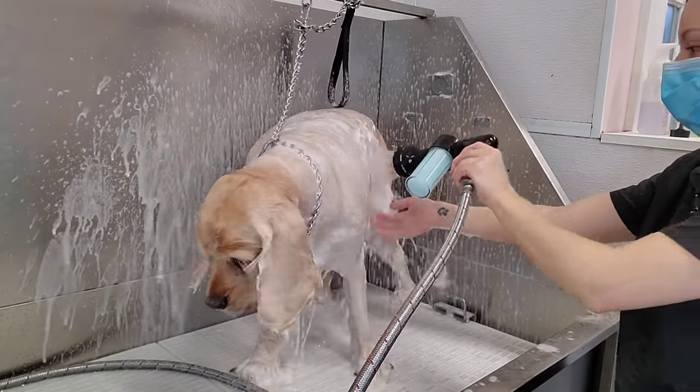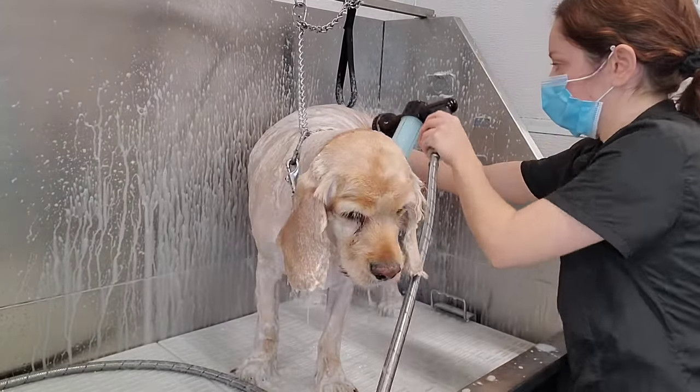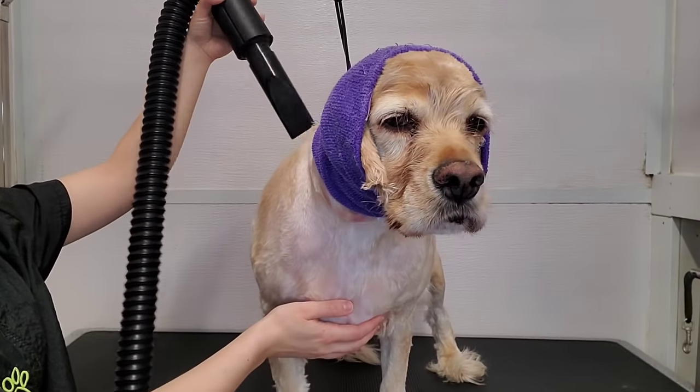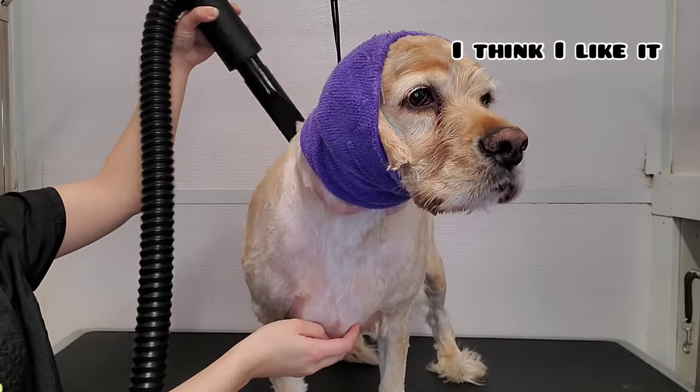Somehow, dogs get shaved and it looks like they lost half of their body weight. After his bath, we blow-dry him with the high-velocity dryer, and he's enjoying every minute of it.